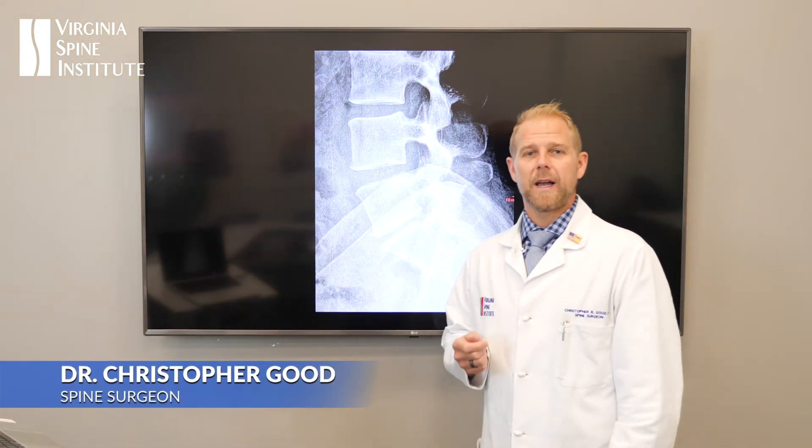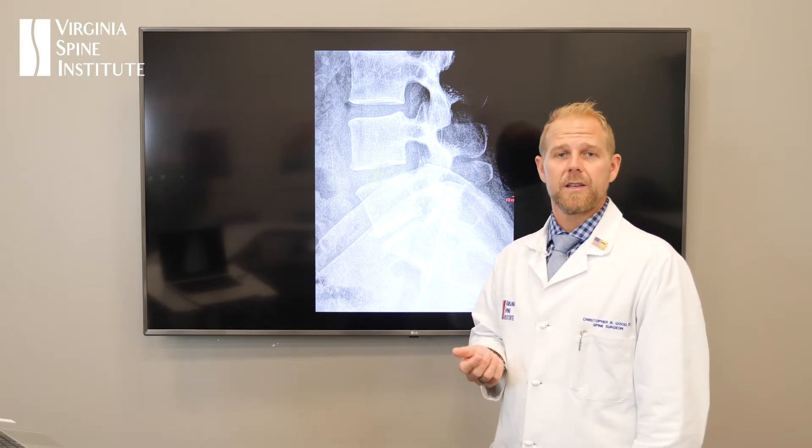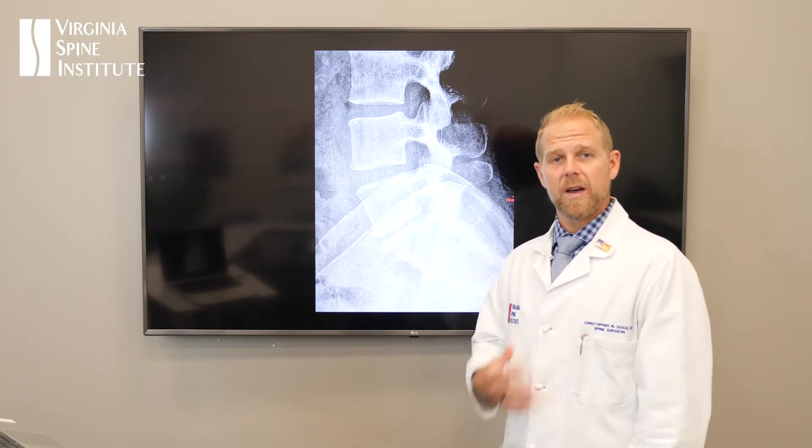Hi, I'm Dr. Good from the Virginia Spine Institute. I'm going to be sharing with you some details about a really common condition, but a little bit of an unusual story about a patient of mine, Paula, and the path that she went through to get feeling good again.